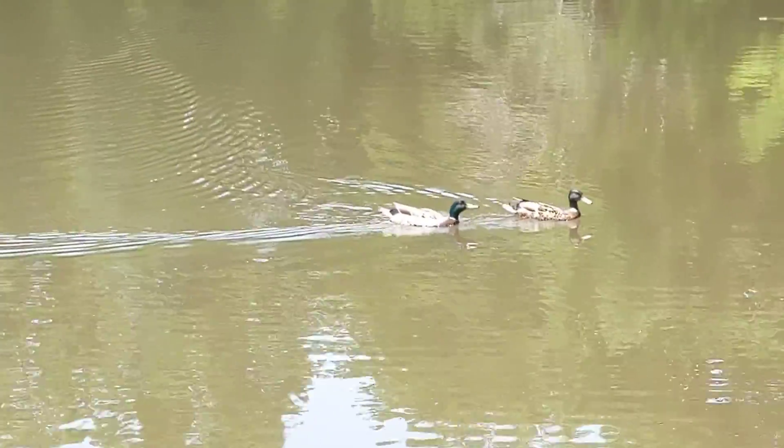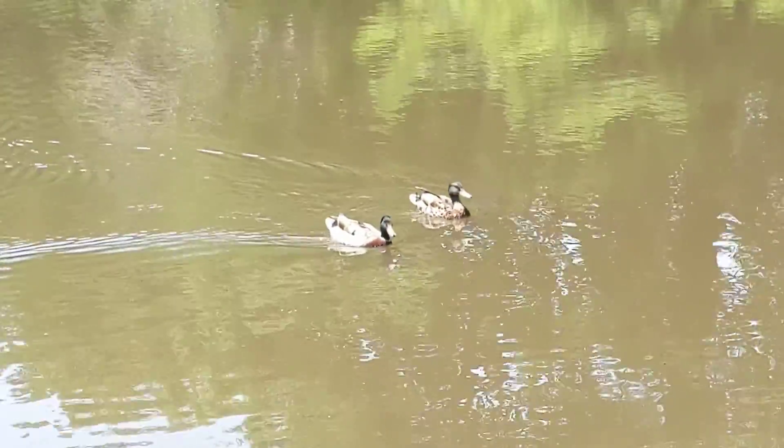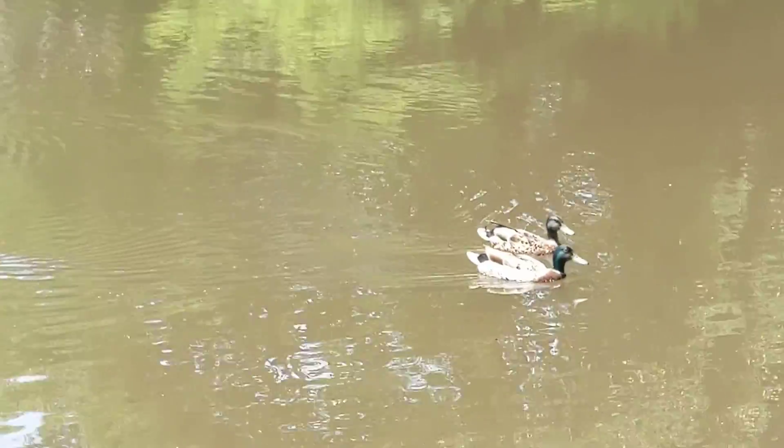Good afternoon everybody, this is Karen Martz. Okay, look — we have a mallard duck, male on the left, he's got the green head, mallard duck, and then the female's next to it. How cute.